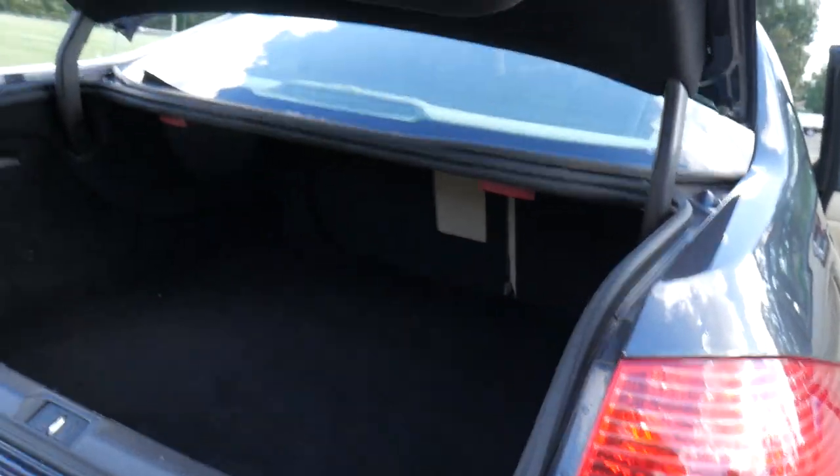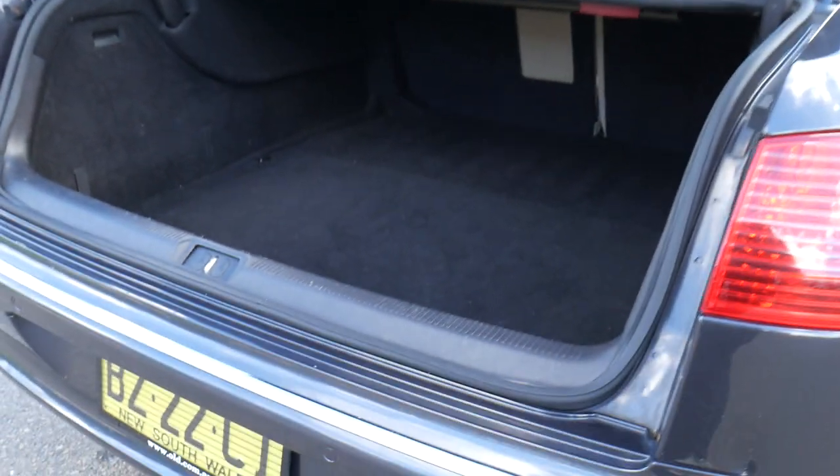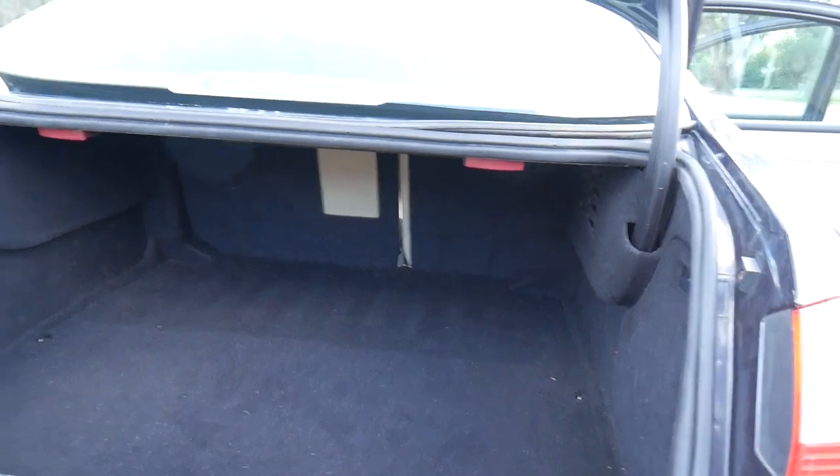What a cool feature — push the zero in the centre and you get your electronically operated boot. What a magnificent size boot that is, along with the fold-down rear seats.